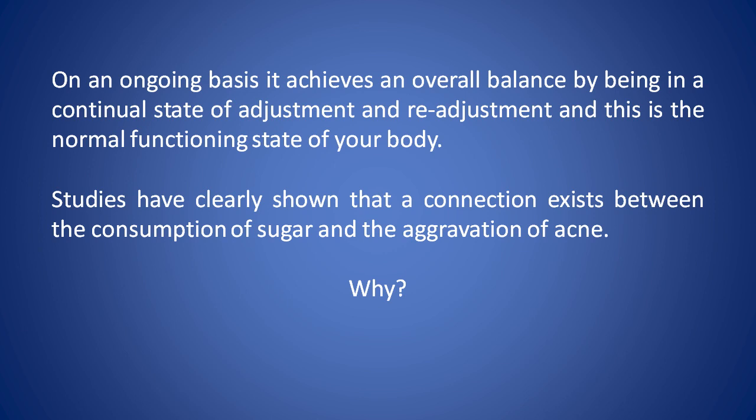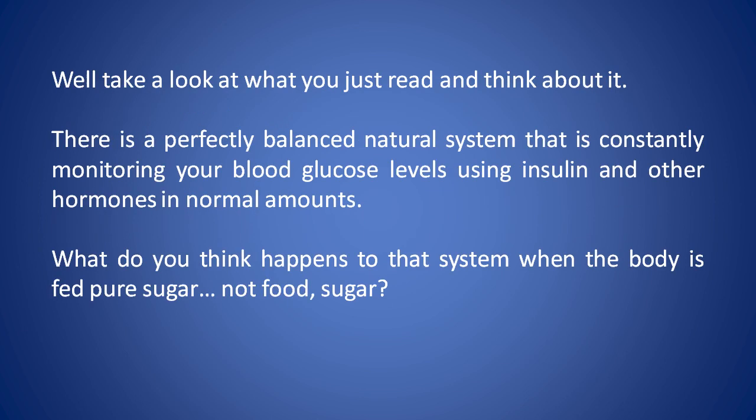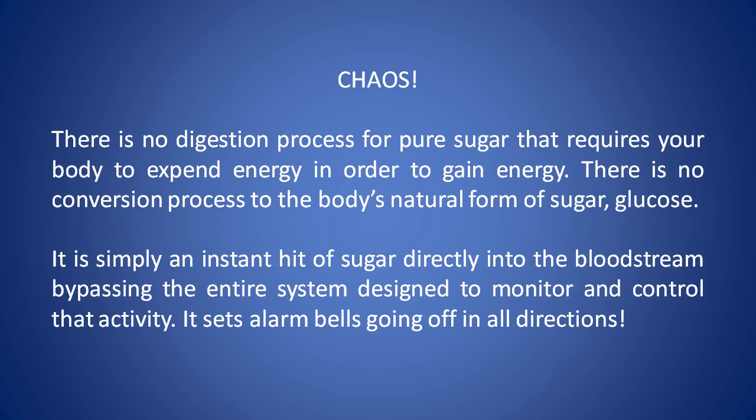Studies have clearly shown that a connection exists between the consumption of sugar and the aggravation of acne. Why? There's a perfectly balanced natural system that is constantly monitoring your blood glucose levels using insulin and other hormones in normal amounts. What happens to that system when the body is fed pure sugar — not food, sugar? Chaos. There's no digestion process for pure sugar that requires your body to expend energy in order to gain energy. There's no conversion process to the body's natural form of sugar, glucose. It's simply an instant hit of sugar directly into the bloodstream, bypassing the entire system designed to monitor and control that activity. It sets alarm bells going off in all directions.